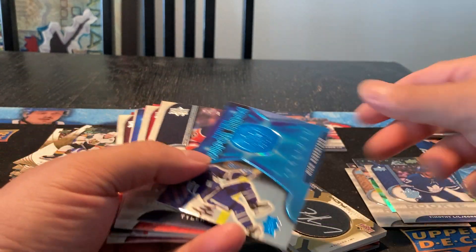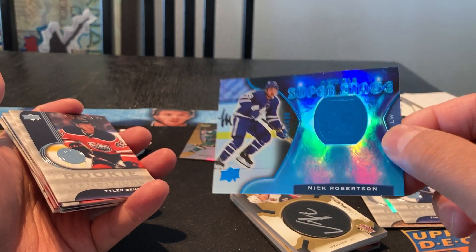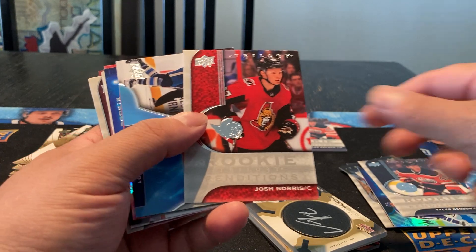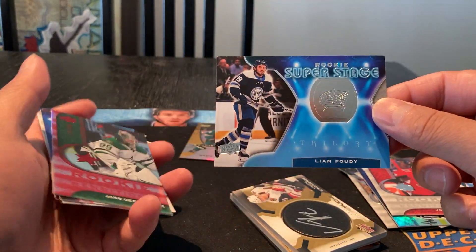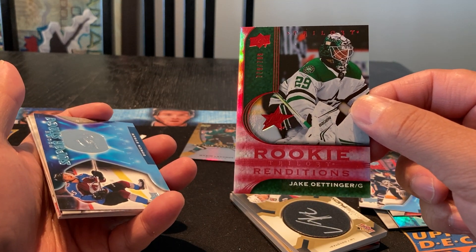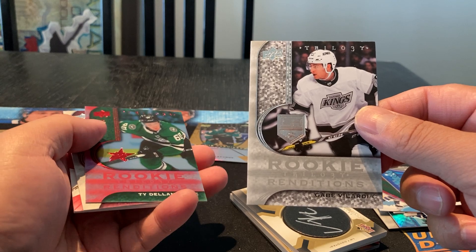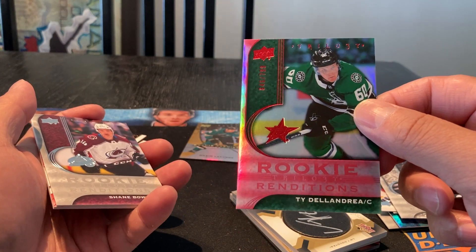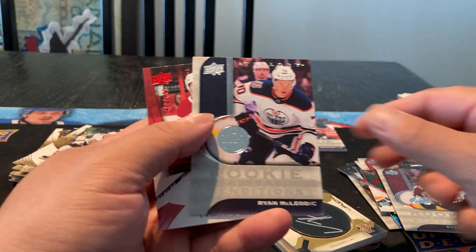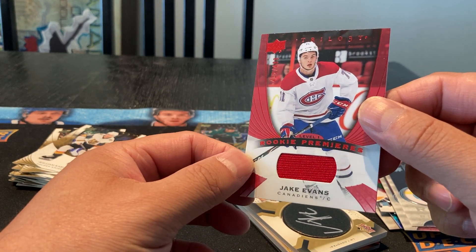A Rookie Renditions, Timothy Lillgren. A Rookie Super Stage, Nick Robertson, parallel, 493 out of 499. Tyler Benson Rookie Renditions. Josh Norris Rookie Renditions. Liam Foudy Super Stage rookie. Rookie Renditions Trilogy Red Parallel, 779 out of 799. Super Stage Bowen Byram regular. Gabe Velarde Rookie Renditions regular. Ty Delandrio Red Parallel, 646 out of 799. Shane Bowers. Ryan McLeod jersey Rookie Premieres level 1, Jake Evans, 422 out of 499.